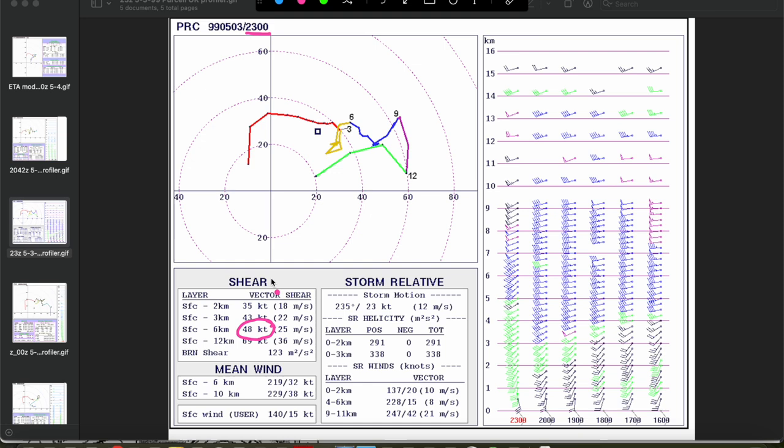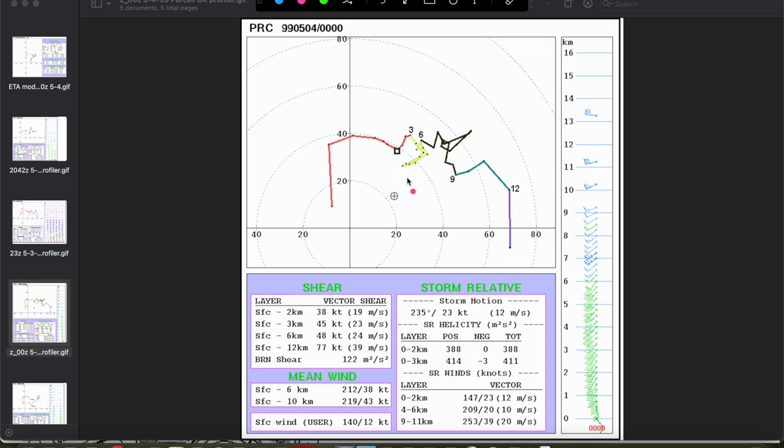You can see very significant clockwise curvature in the low levels and very nice veering in the lowest couple kilometers. The 0-to-2 kilometer helicity was almost 300 meters squared per second squared — very strong low-level shear and deep layer shear in place for supercells and likely tornadic supercells. Going to 0Z on the Purcell profiler, it's even better — almost 400 meters squared per second squared of 0-to-2 kilometer storm relative helicity. Streamwise vorticity is when we compare our storm relative winds to our horizontal vorticity vectors: we draw a storm relative wind vector from the storm motion vector to the hodograph, and a horizontal vorticity vector perpendicular to the hodograph. When those two vectors are parallel, you have ample streamwise vorticity that can be ingested by supercells — extremely favorable for tornado production.